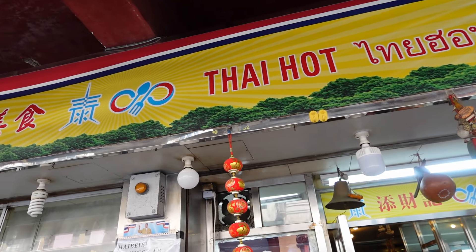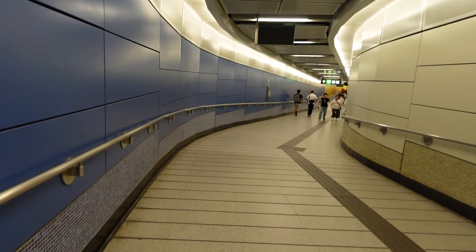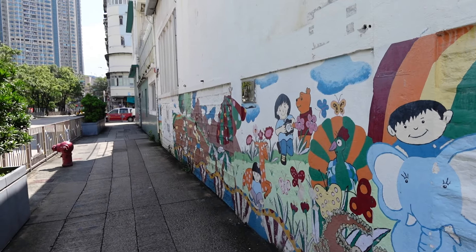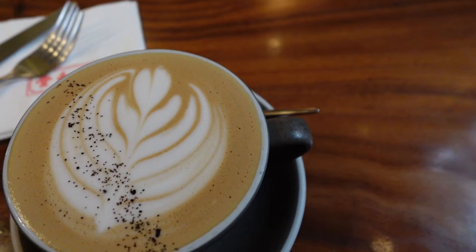I love Kowloon City. It is my second most favorite neighborhood in Hong Kong after Tsim Sha Tsui. There's a lot of Thai cultural influences here, as you will see. I'm just exiting the MTR station — it's quite a long walk, maybe like five minutes from getting out of the gate. Kowloon City is becoming a very hipster kind of hub. There's a lot of coffee shops.